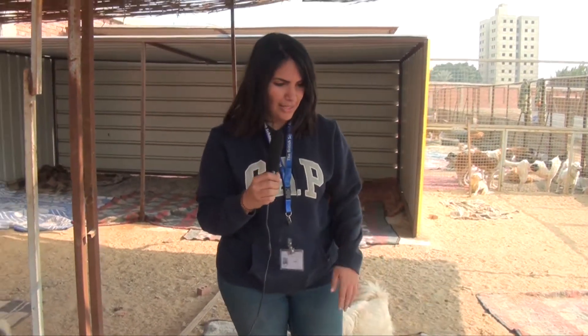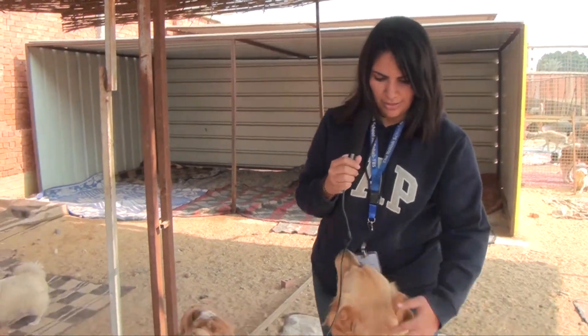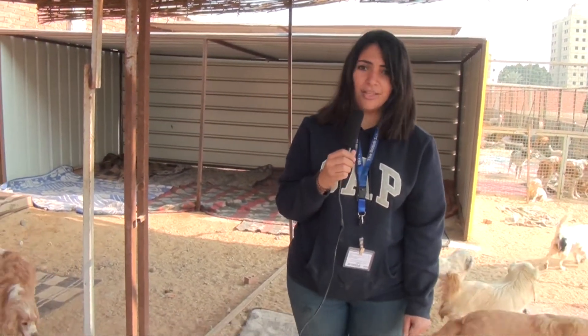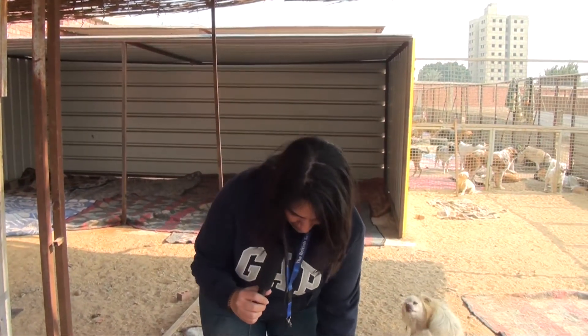It's important that we remember to stay kind to animals, whether they are at home as our pets or even if they're on the streets. All they want to do is be treated nicely and get some love and show you some love. Look at this one, so playful.